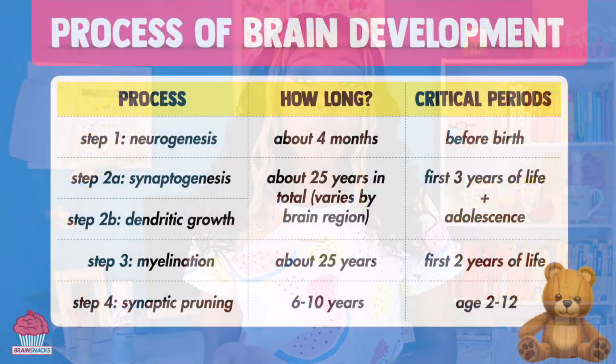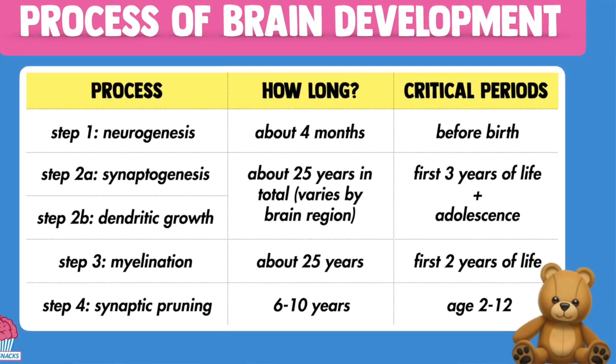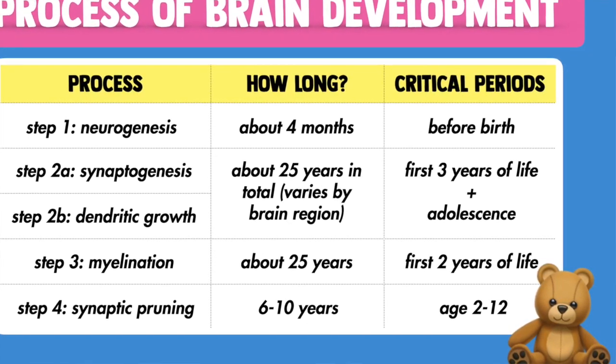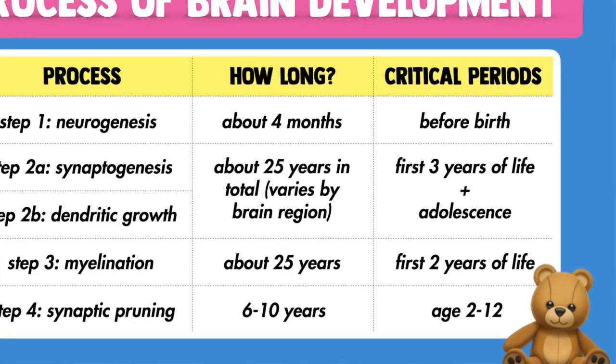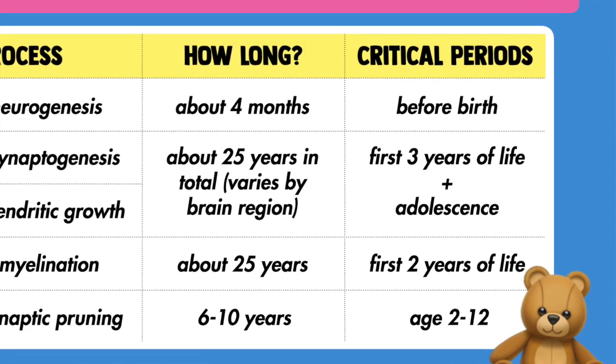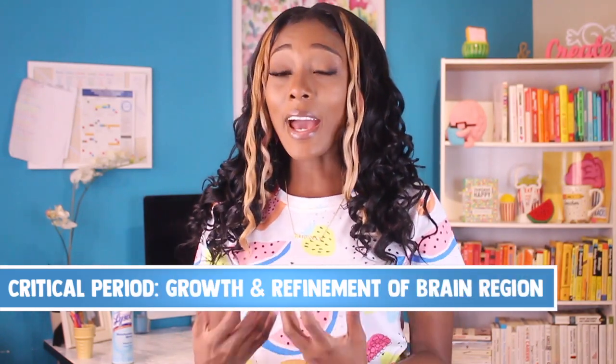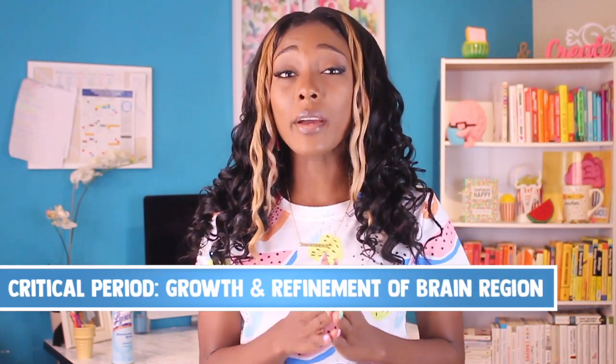Myelination, synaptogenesis, and synaptic pruning all occur at different times and in different brain regions, which has the effect of creating pockets of time — or critical periods — which are phases when particular brain regions are especially sensitive to outside influence. During these periods, specific brain regions experience active growth and refinement, and after these periods, the opportunity to wire them differently is significantly limited. In part two of this brain snack, we'll take a look at some of these key critical periods that every parent should know and no parent should miss.